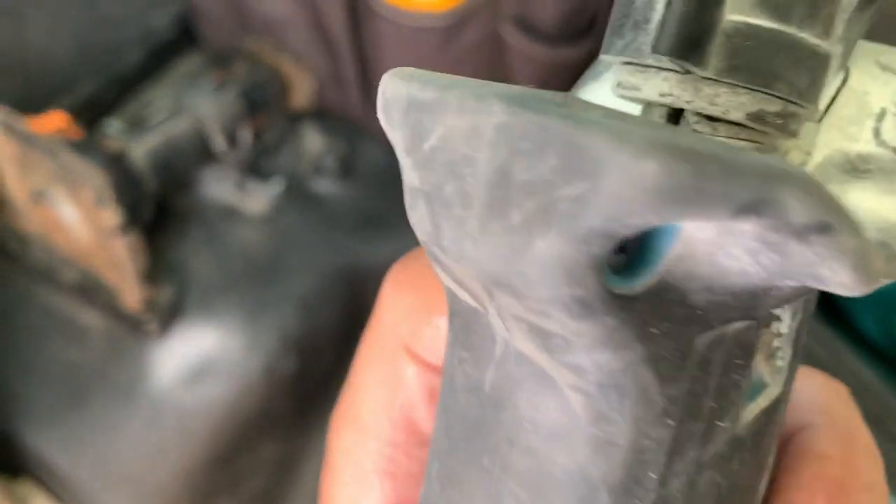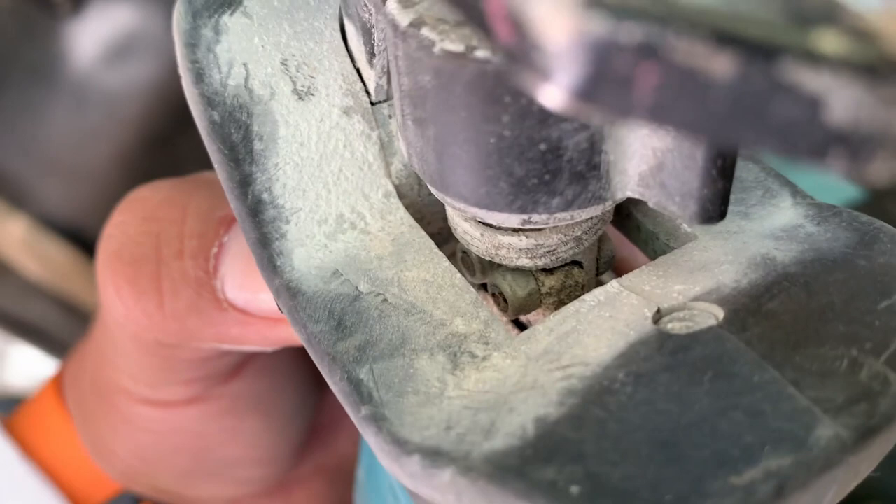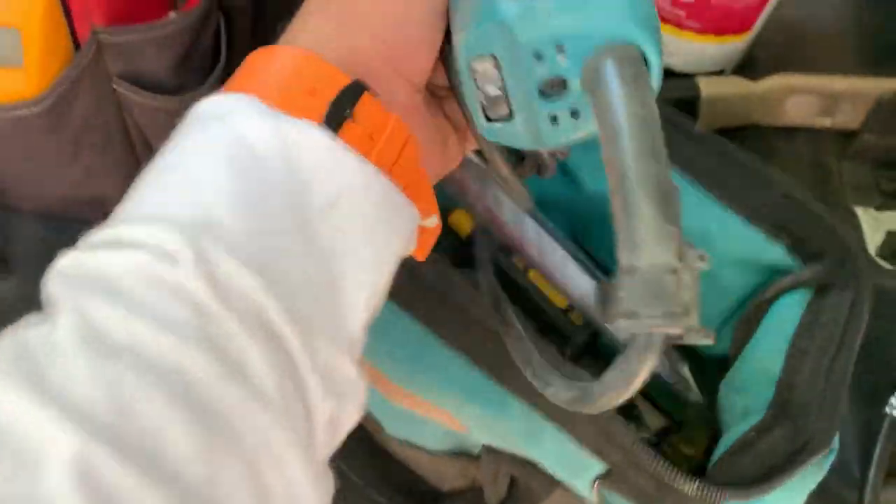Next I have a reciprocating saw. This particular model had a severe flaw because the head of the tool was attached with screws that would come loose. I replaced the screws and added nylon lock nuts to keep them from loosening. After that issue was resolved, it has become quite a useful tool.